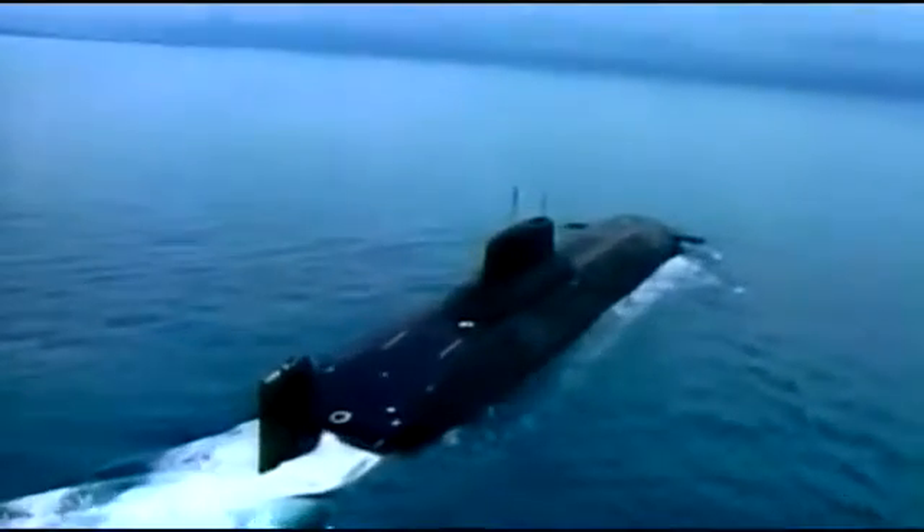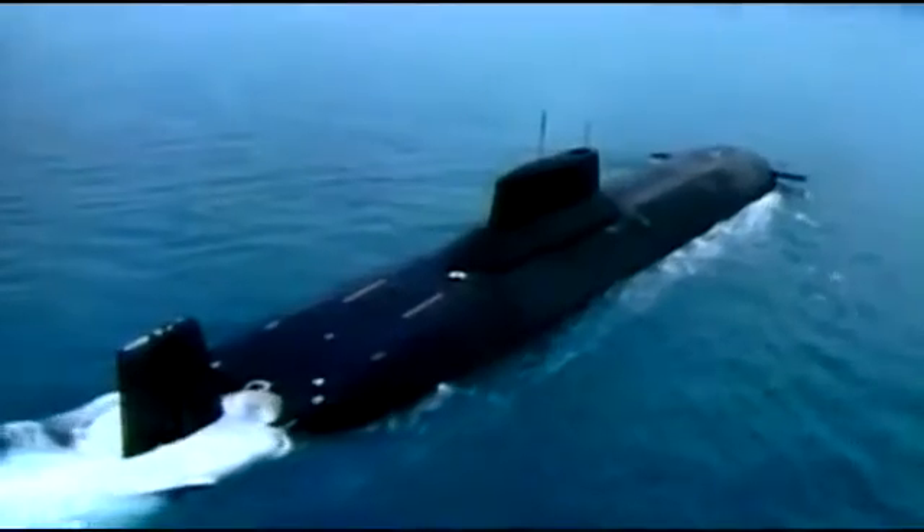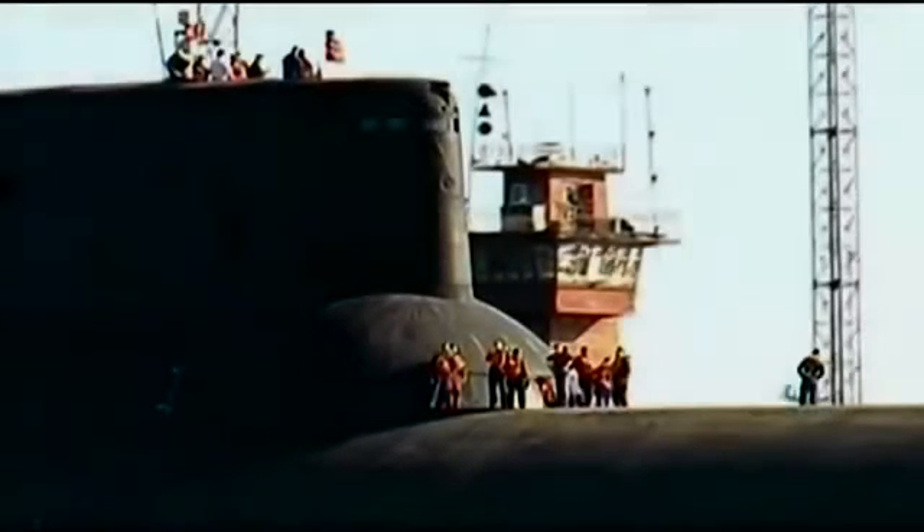For two decades, the Typhoon prowled the oceans of the world — the Soviet Navy's supreme underwater trump card in the Cold War. The Typhoon: the greatest submarine ever built.